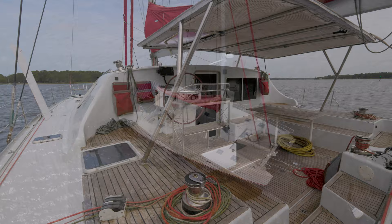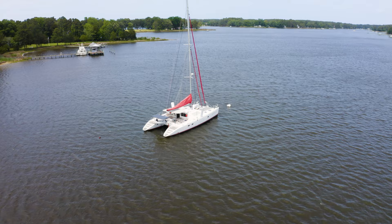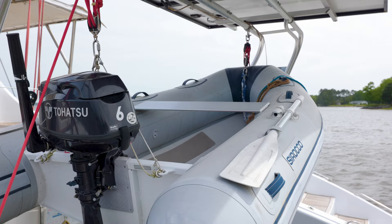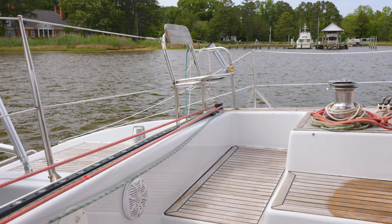Lastly, safety is of the utmost importance on the Switch 55. The yacht is equipped with all the necessary safety equipment, including an eight-man life raft, life jackets, and a modern fire suppression system. Its sturdy construction and stability further enhance the safety and seaworthiness of this vessel.